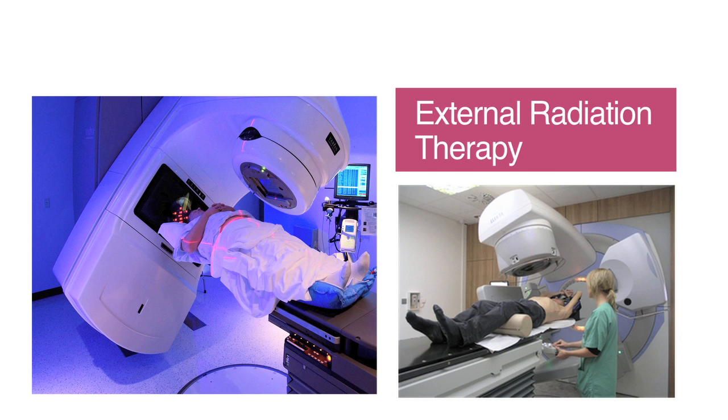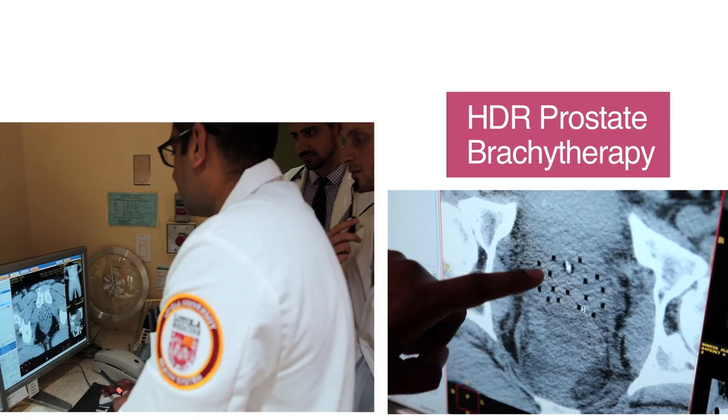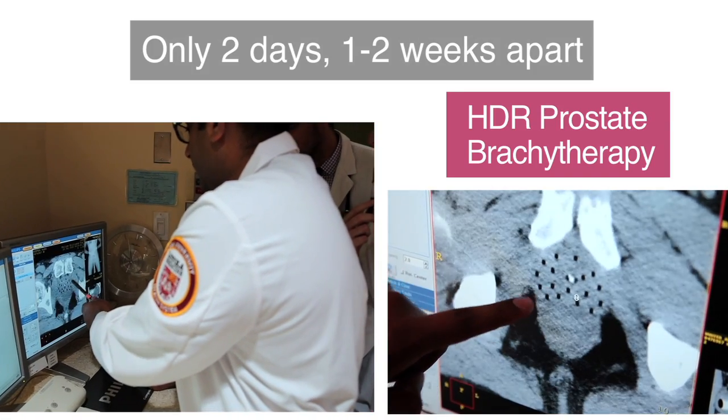Another difference between HDR brachytherapy and external beam is that while you come in every day Monday through Friday for external beam radiation for about eight to nine weeks, with HDR brachytherapy — if that's the only form of treatment you're going to have — it's only two procedures over two days, about one to two weeks apart.